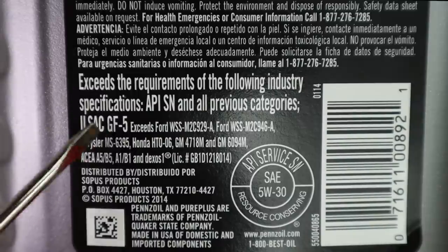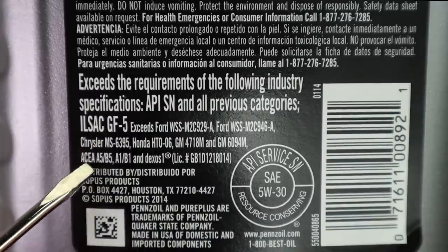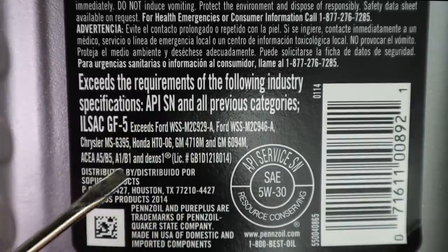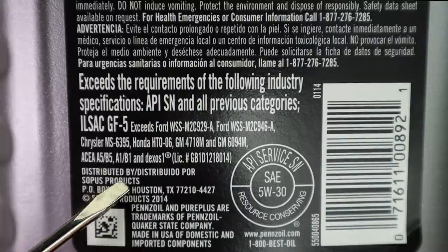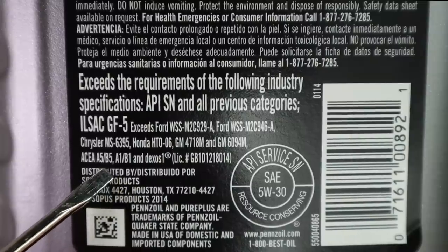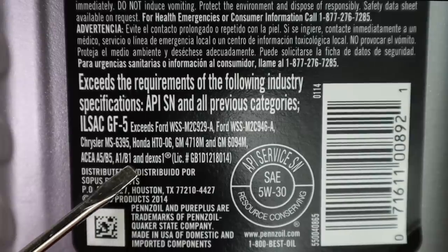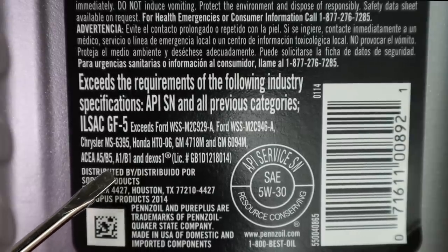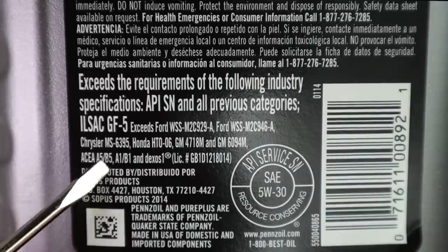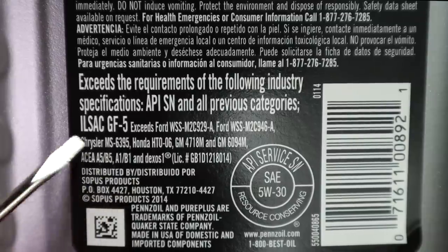This bottle of Ultra Platinum has a different set of specifications that it meets, but if you'll notice, we don't have VW 50200 or ACEA A3/B3 anywhere on here. On the ACEA designation, the A is going to be for gas cars, the B is going to be for diesels, and sometimes you might see a letter C, which is for cars that have an aftertreatment system like a diesel particulate filter or even a gas particulate filter. There are also other designations for heavy-duty type stuff — this is mostly passenger car specifications.